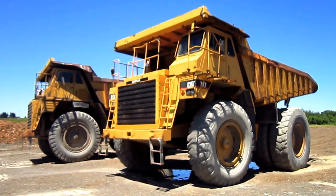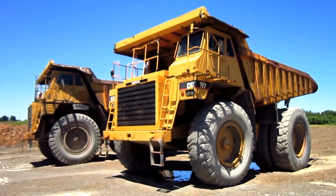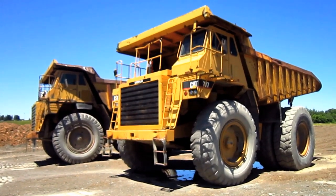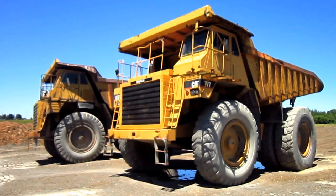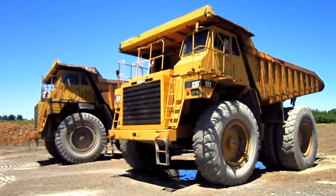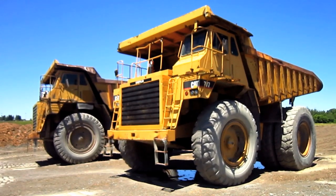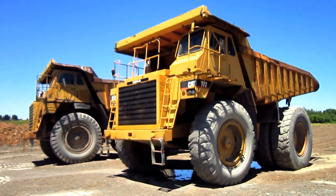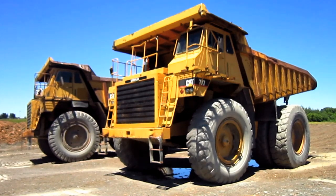Right here you can see two Caterpillar 777A off-road mining trucks. The 777 was first introduced by Caterpillar in 1974, following the success of the smaller 769 and 773 off-road trucks. Unlike the 769 and 773, the 777 featured a totally new look for the front radiator and upper decking — a look that would eventually become the face for all Caterpillar mining trucks in the near future.